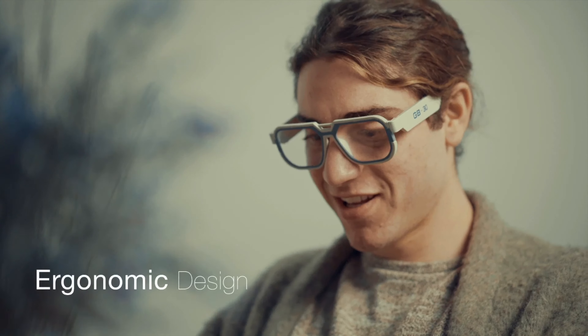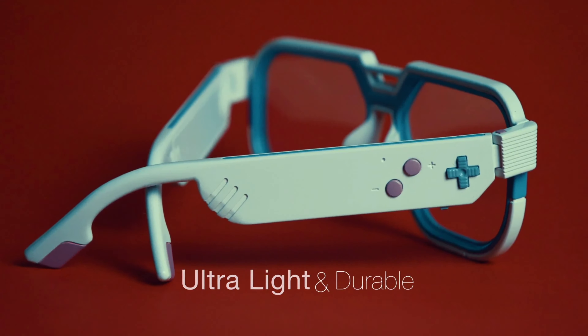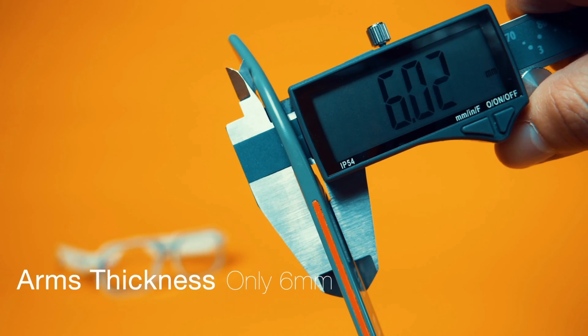The wearing comfort is further enhanced through its ergonomic design. The temples are forged from ultralight and durable materials, so we can make them as thin as six millimeters, or about one-fifth of an inch.